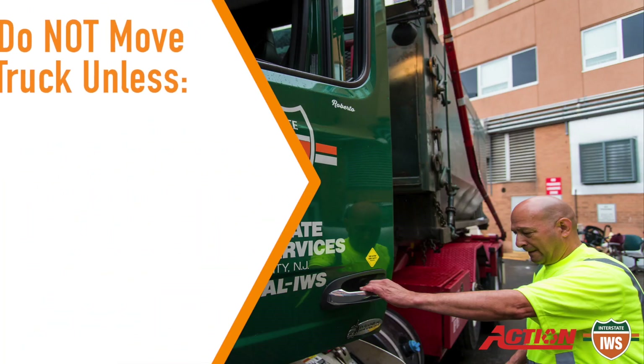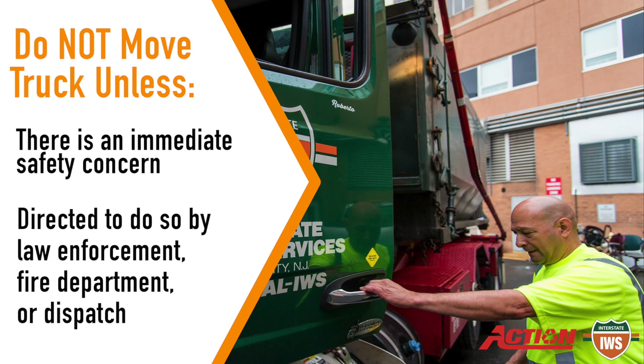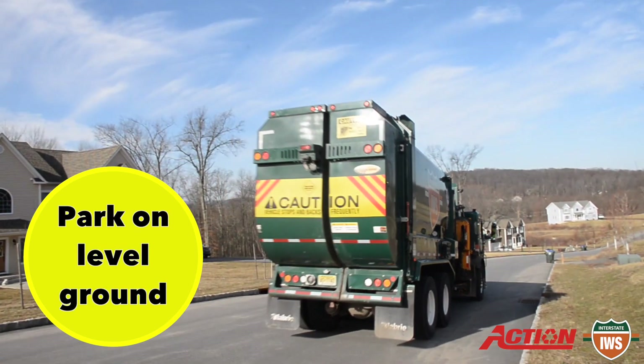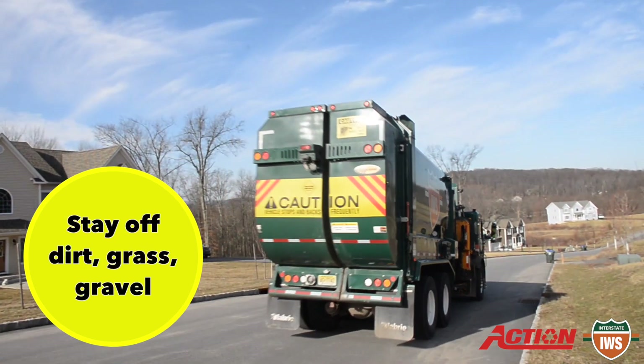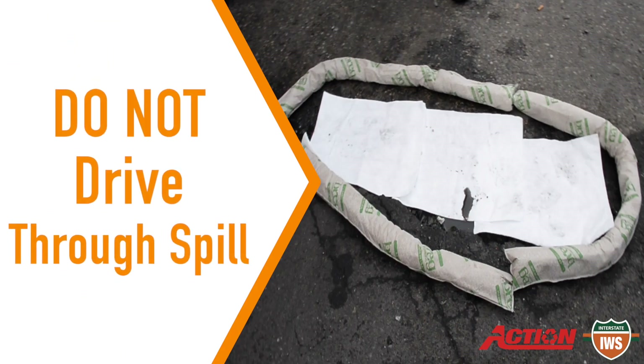Do not move the truck unless it's an immediate safety concern or you are directed to do so by law enforcement, fire department, or dispatch. Look to park on level ground — stay off dirt, grass, or gravel if possible. Try to avoid driving through the spill.